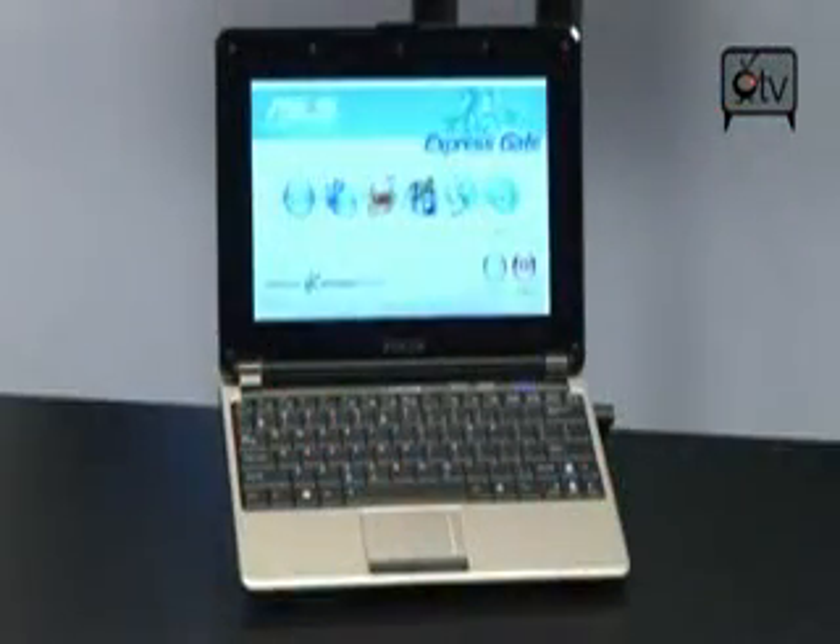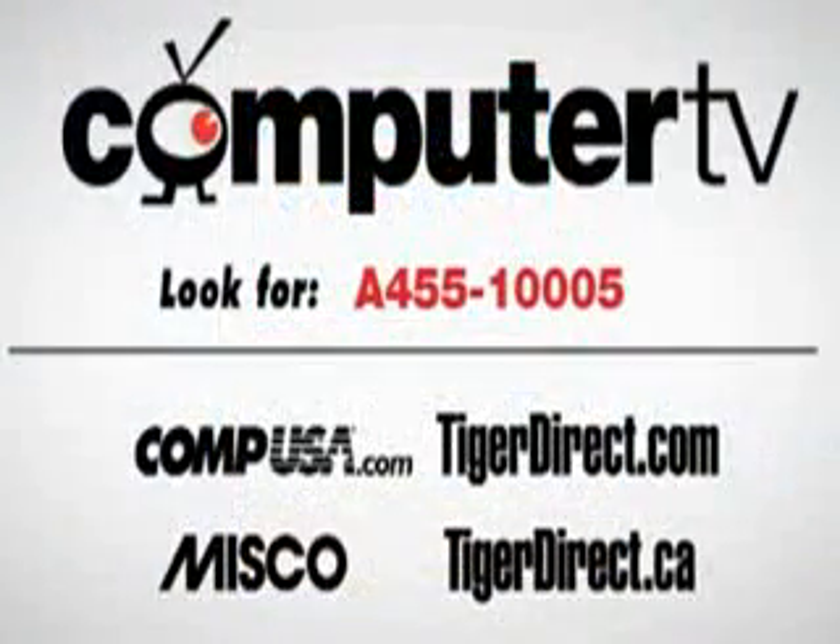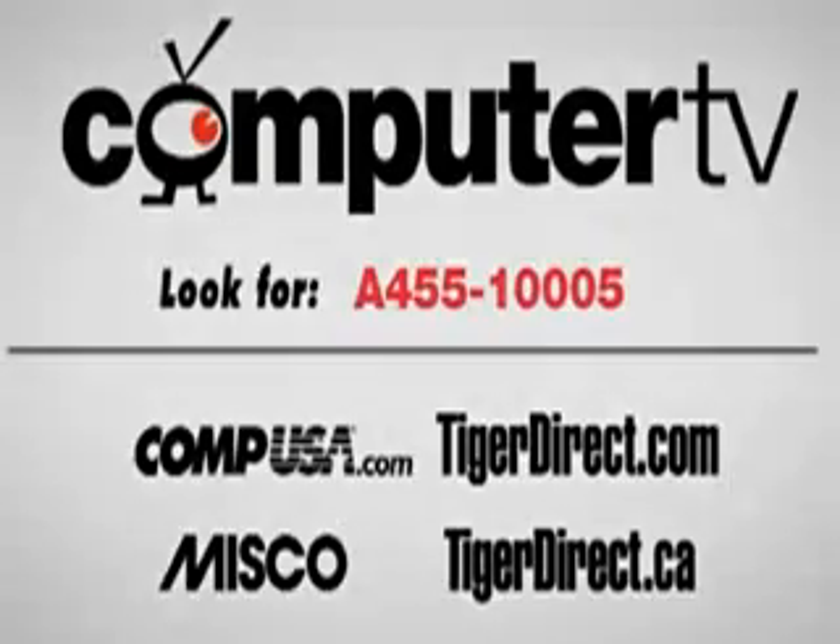To get yourself some more info on the Asus N10-E-A1 with the Atom 1.6 GHz processor and 10.2-inch screen, go to any of the retailers listed here and tap in A455-10005. For Computer TV, I'm Bauer.